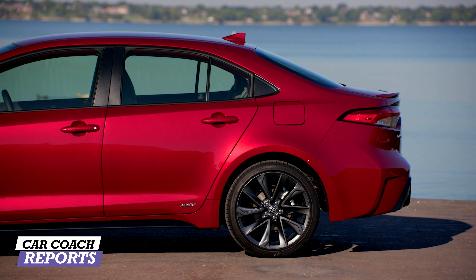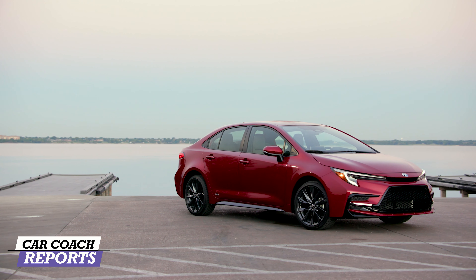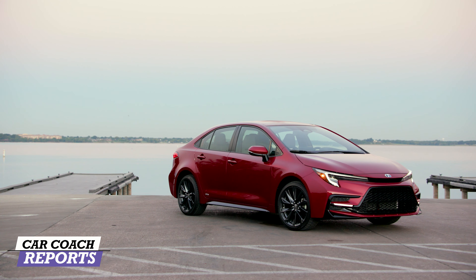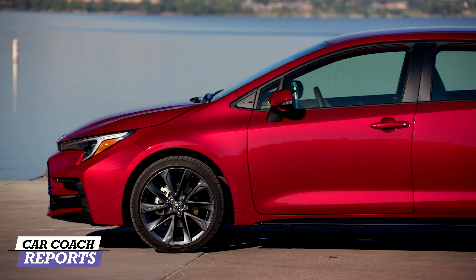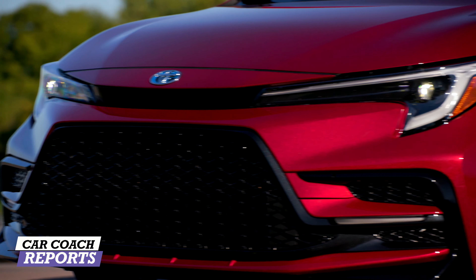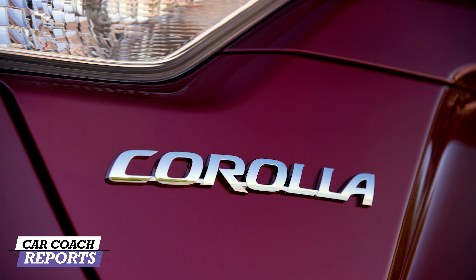For 2023, Corolla has removed two of the trim levels — one at the high end, the Apex, and one at the low end. What they have included is the SE trim level, which comes with a lot of color-keyed components such as the door handles and mirrors. Everything is color-keyed, which makes this vehicle really nicely put together. It doesn't have chrome on it; it's very sporty.